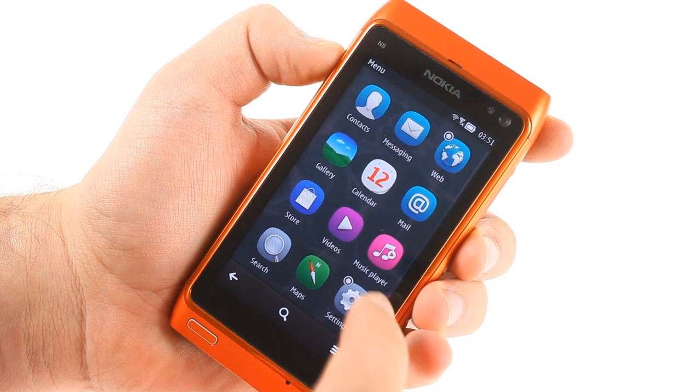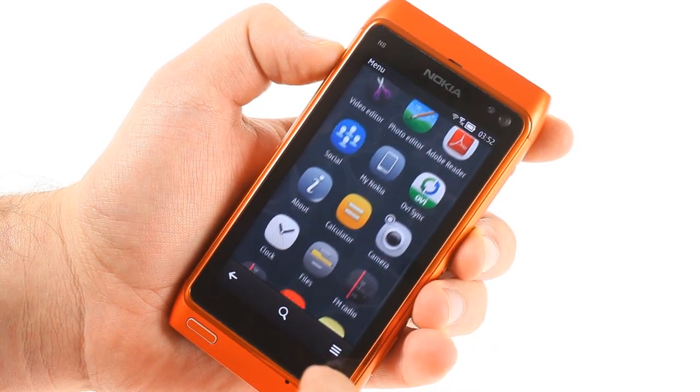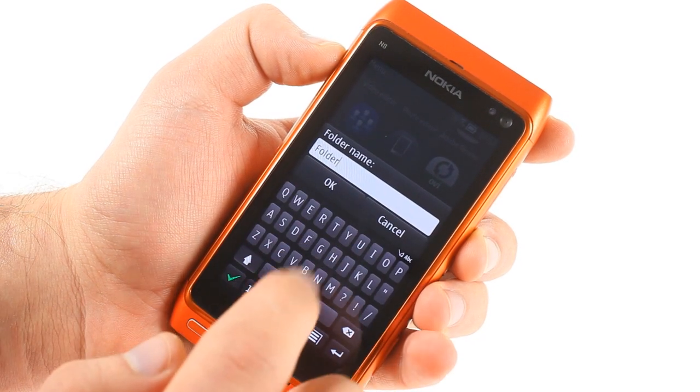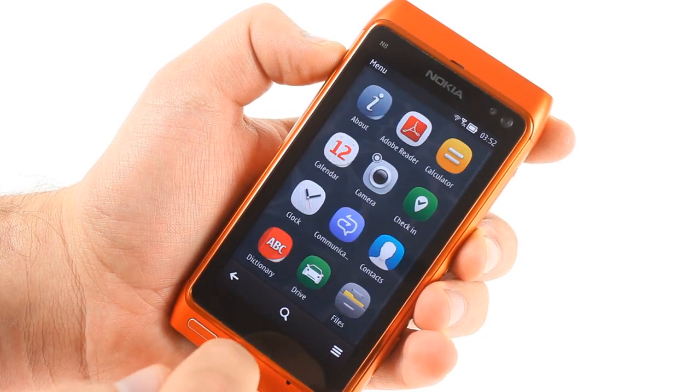The main menu is now completely flat and there are no folders by default. You can still create folders manually if you like, but there's a handy new search function if you need to find an app quickly.